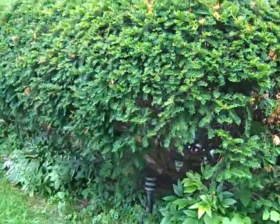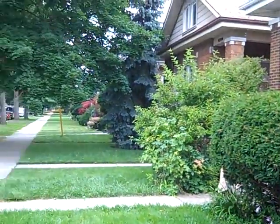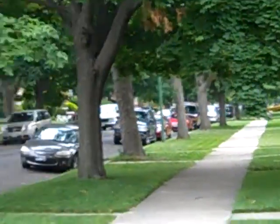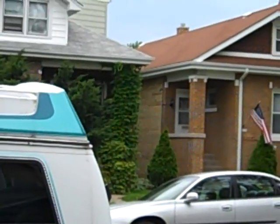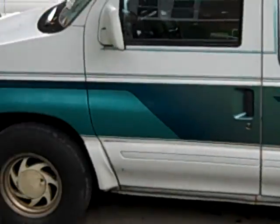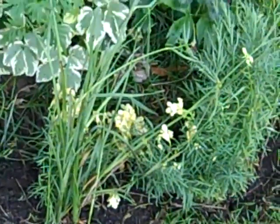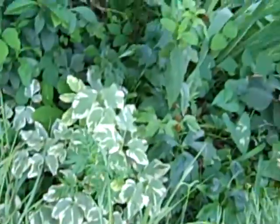Everything's doing pretty good. Here's some of the ones that we grabbed from the woods, and they're doing pretty damn good so far. I just hope they come back the next year.